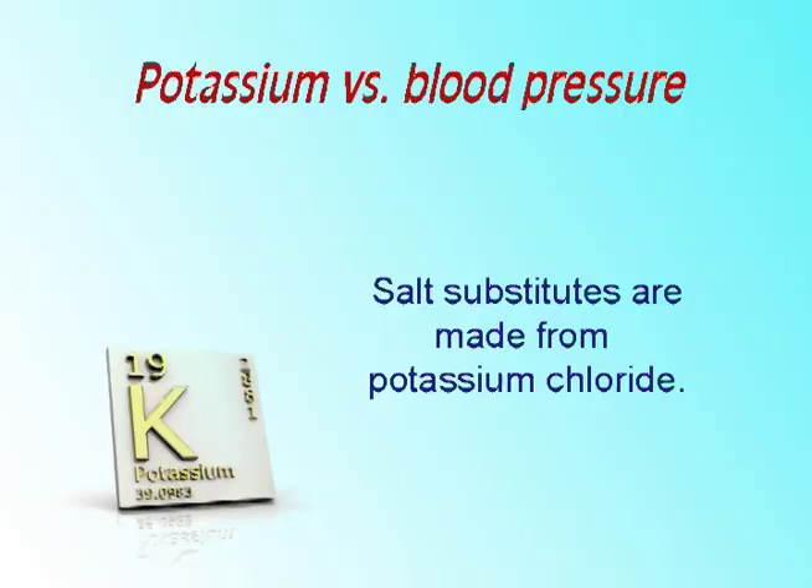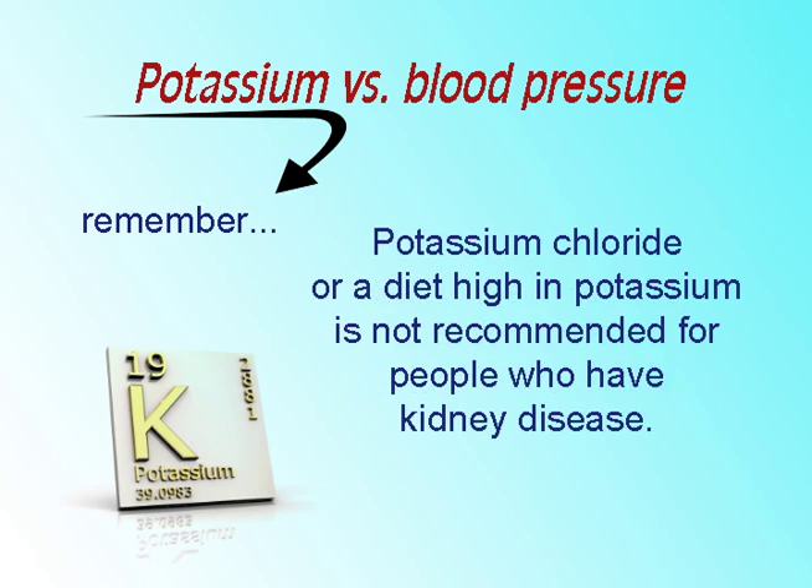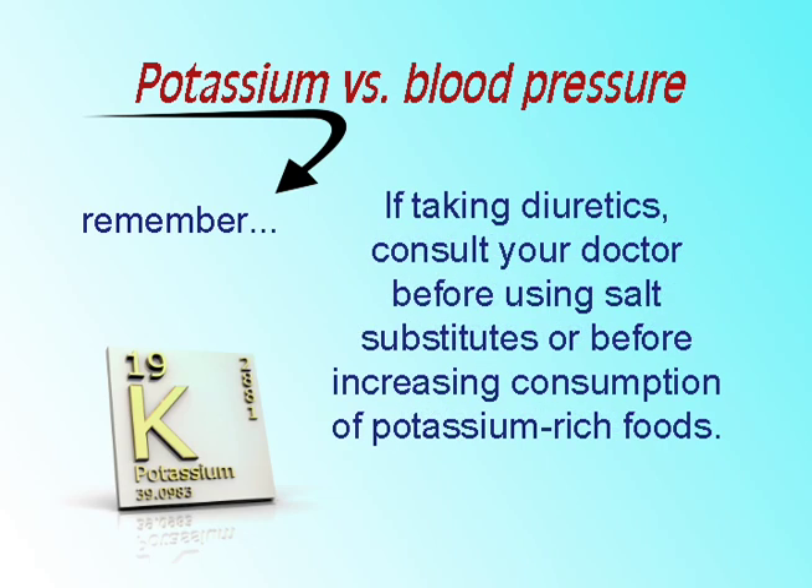Here are a few things to keep in mind if you are considering increasing your potassium. Salt substitutes are made from potassium chloride. Potassium chloride, or a diet high in potassium, is not recommended for people who have kidney disease. Anyone who takes a diuretic should consult their doctor before using salt substitutes or before increasing their consumption of potassium-rich foods.